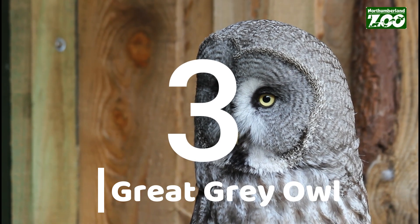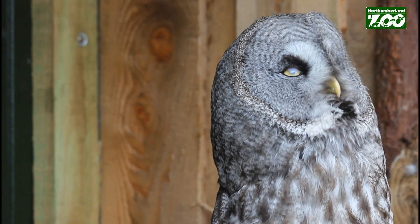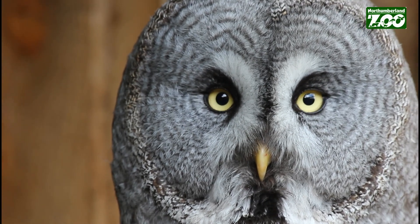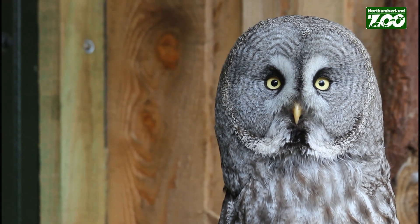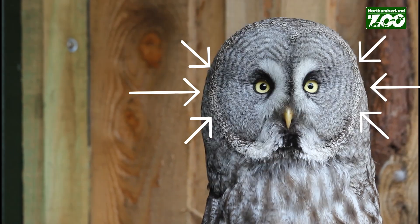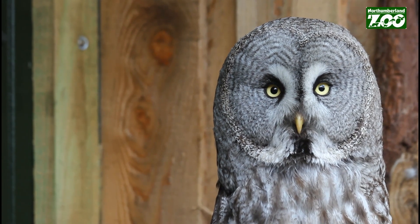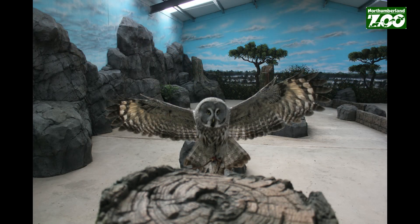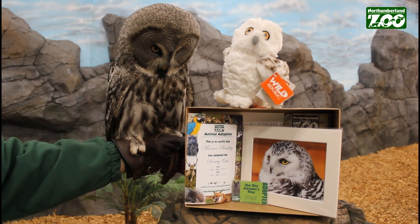At number three we have the great grey owl. The great grey owl is the largest owl in the world and it has the largest facial disc — a circular shape of feathers that goes right round their eyes and channels sound into their ears. They're able to pinpoint the sound of mice buried underneath the snow. The facial disc acts like a satellite dish, channelling all the sound into their ears, so when they launch their feet through the snow they can grab their prey really easily and quickly. That's a very unique trait.